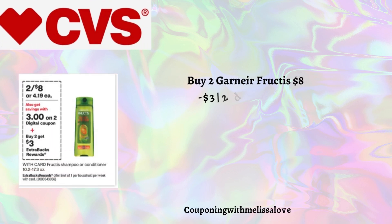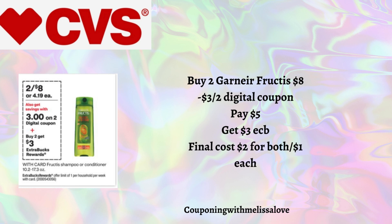Another great option is on the Garnier Fructis — on promotion two for $8. When you buy two you'll get back a $3 Extra Buck. We're expecting a $3 off two digital coupon on Sunday, so you'll pay $5 at the register but get back that $3 Extra Buck, making the final cost just $2 for both, or just $1 each. A nice little filler item for your $10 off $70 or any purchase-based CRTs.